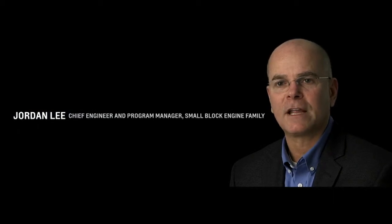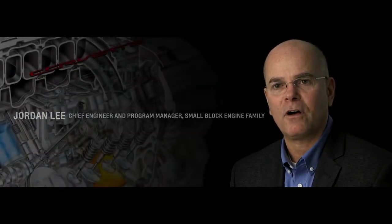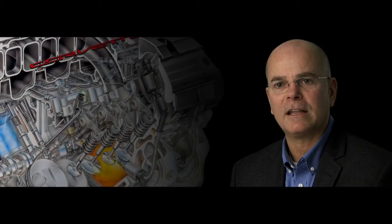The breakthrough on this car is really around the engine. For the first time ever, we've incorporated direct injection, cylinder deactivation, and variable valve timing. All three of those things do a lot independently to improve power, torque, and efficiency — but together they work synergistically.